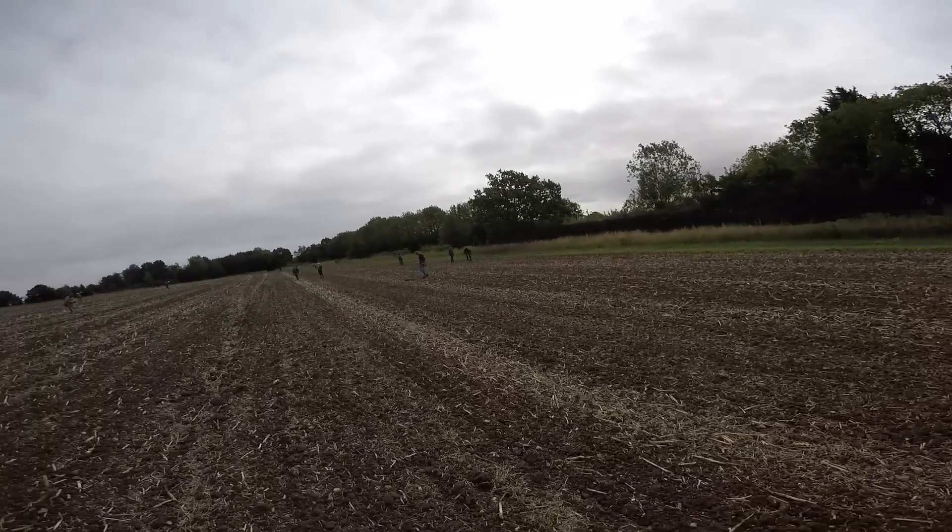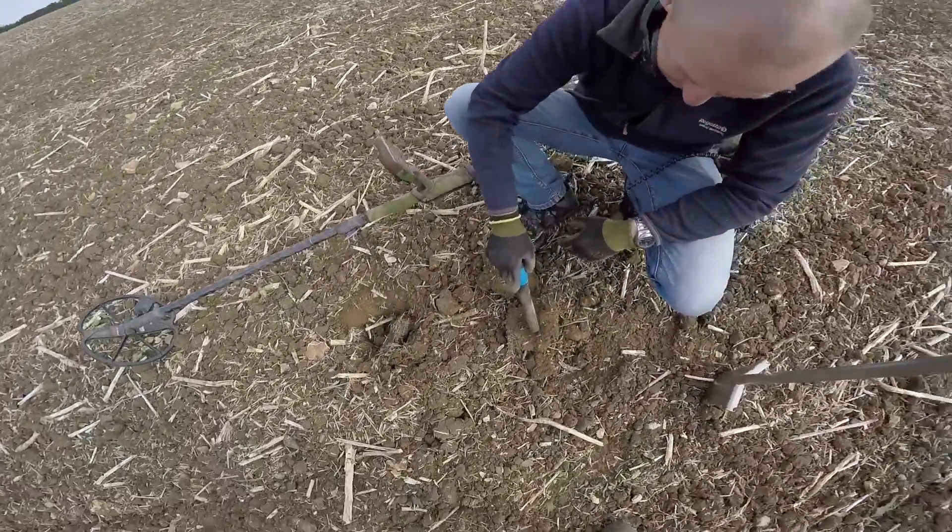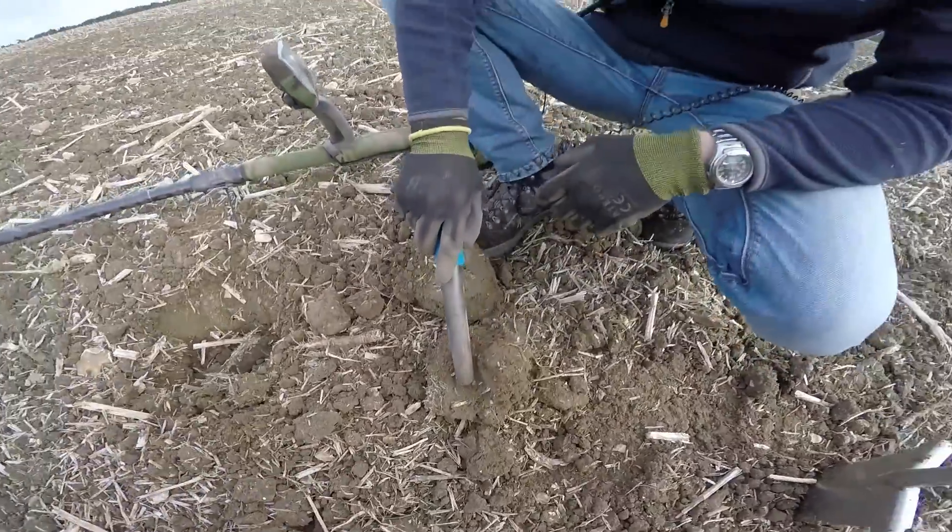Brian's here. At least it's been a bit busy, not today anyway, but yesterday he had a — was it an M8 penny? So, it's quite a nice find.